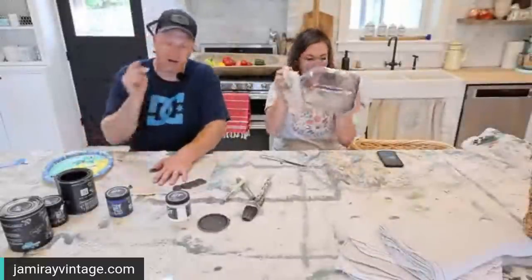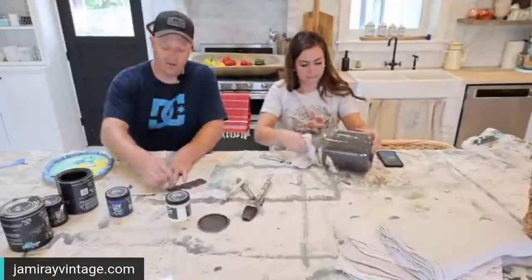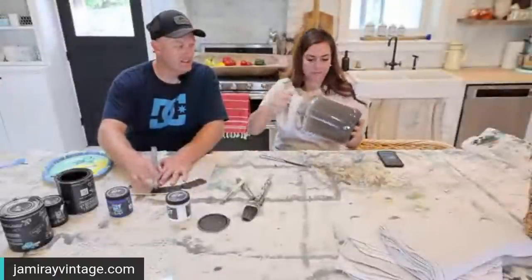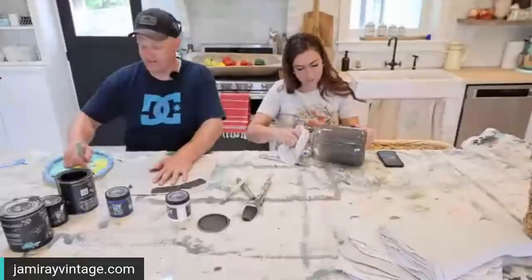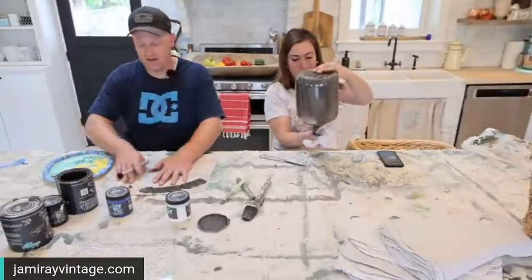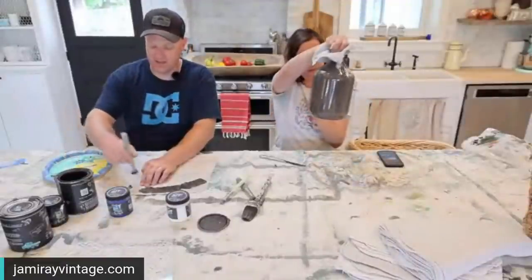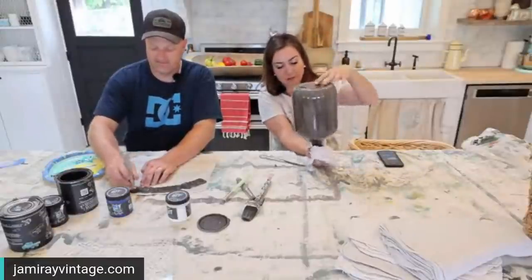When you're stenciling fabric, you don't want your brush super juicy but you want a little bit more paint than if you're stenciling wood or paper. I'm getting it to move — that's looking good! With the fabric being a little bouncy with some give to it, not like a piece of wood, I like to just pounce on fabric.